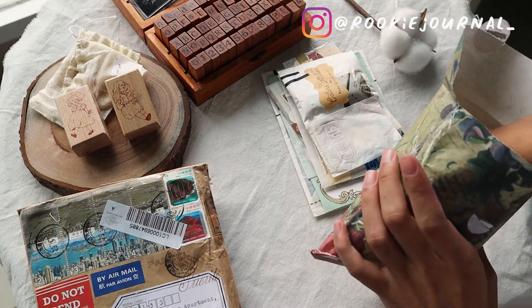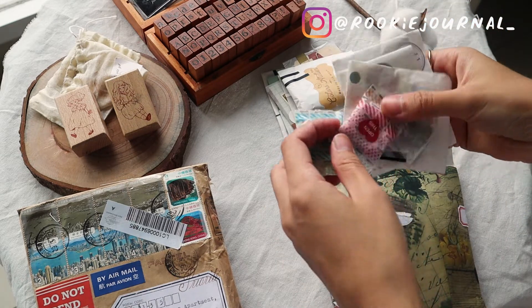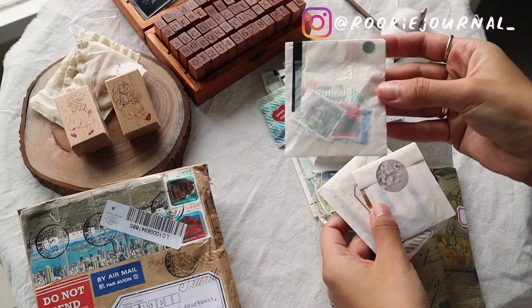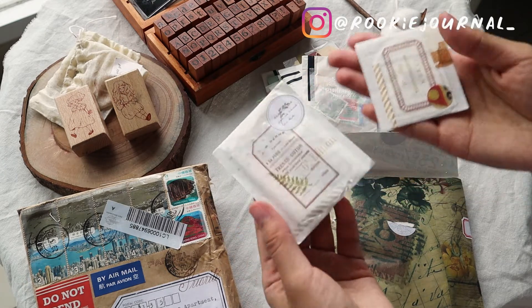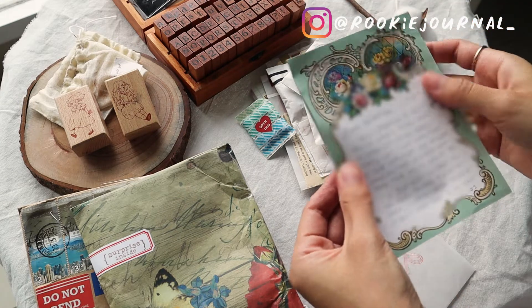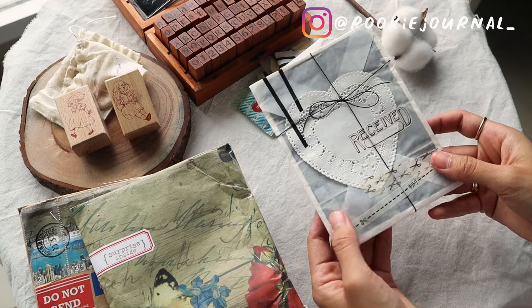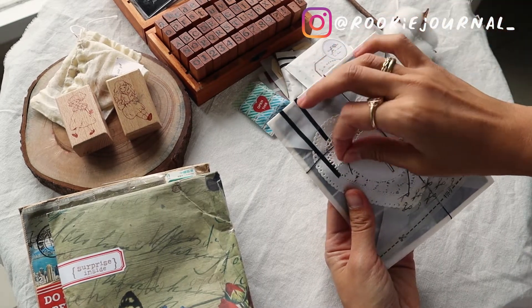It's so amazing unboxing this, and as you can see it doesn't stop there. Honestly, she gave me so much and I am beyond grateful receiving this. I was so shook, honestly so surprised by how beautiful everything is and how beautifully made it is — I can see she made it with love.